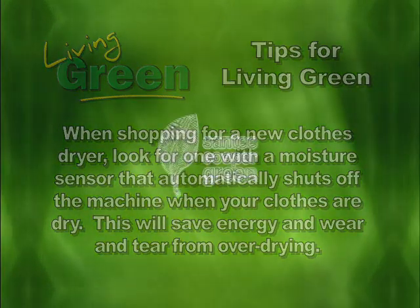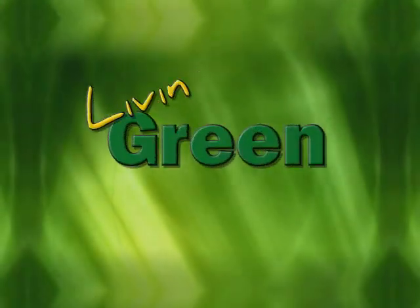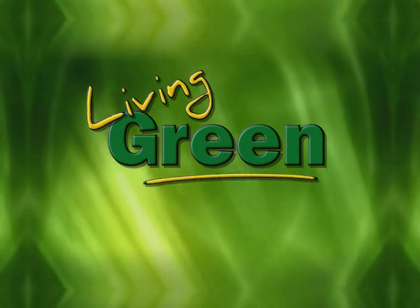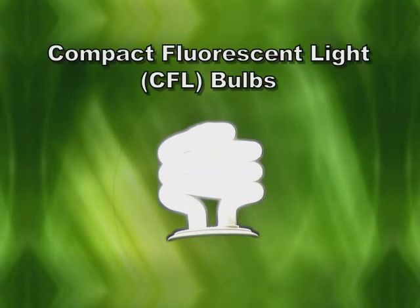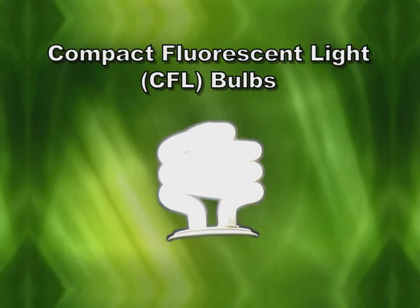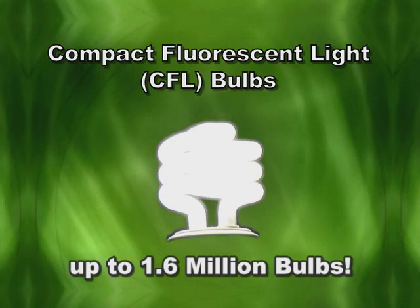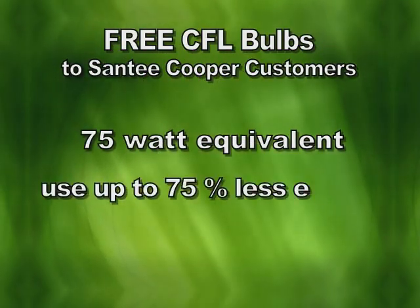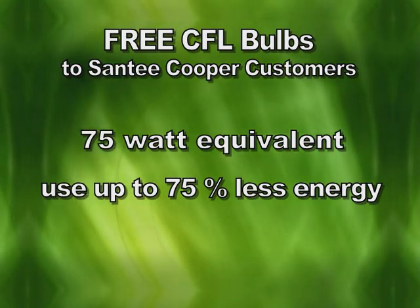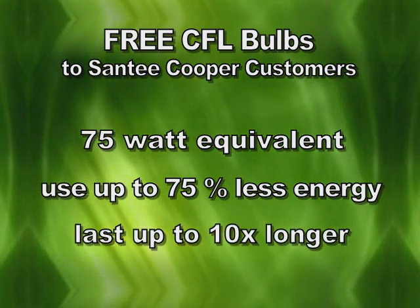Change can be tough. At Santee Cooper, we understand that and are committed to helping you with your first steps toward living green. We're offering 12 free energy-efficient compact fluorescent light bulbs — CFLs — to each of our residential households, for a total of up to 1.6 million bulbs. These are 75-watt equivalent bulbs and use up to 75% less energy than standard bulbs. They also last up to 10 times longer.